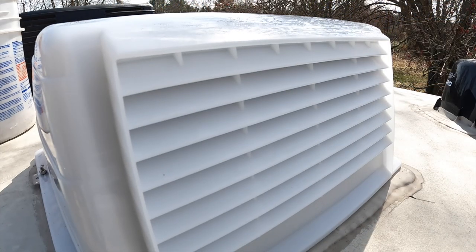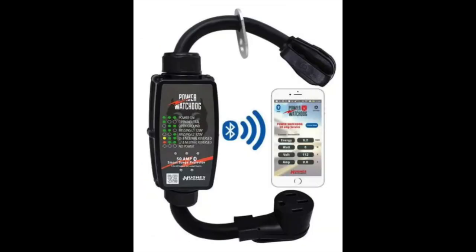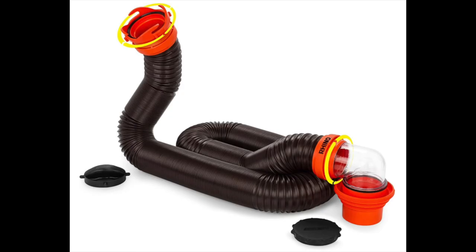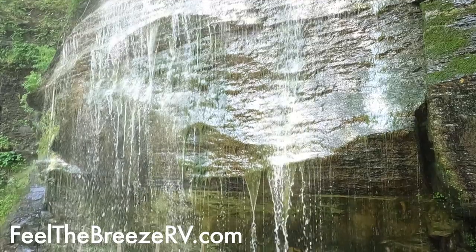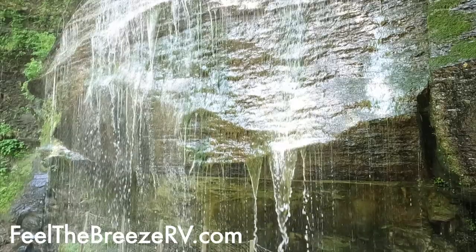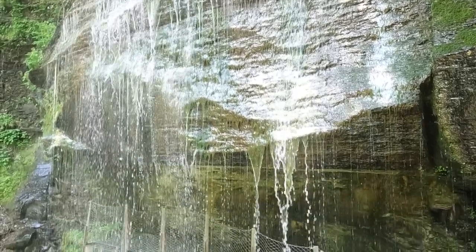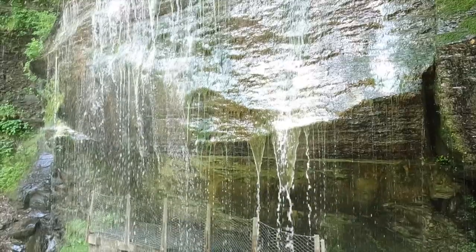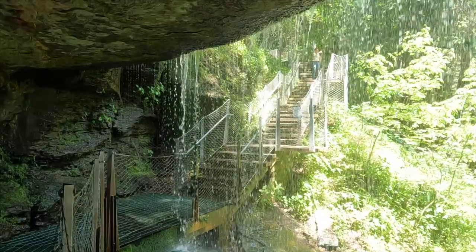My list goes on and on — these are just the interior items I use every week. They are all listed numerically in the description below and can also be found at my Amazon store on my website at feelthebreezerv.com. There will also be a video on all exterior Amazon items I bought. Check out my upcoming destination videos to Buttermilk Falls in Pennsylvania and Watkins Glen in New York State here on YouTube, my website, or the Feel the Breeze RV Facebook page.